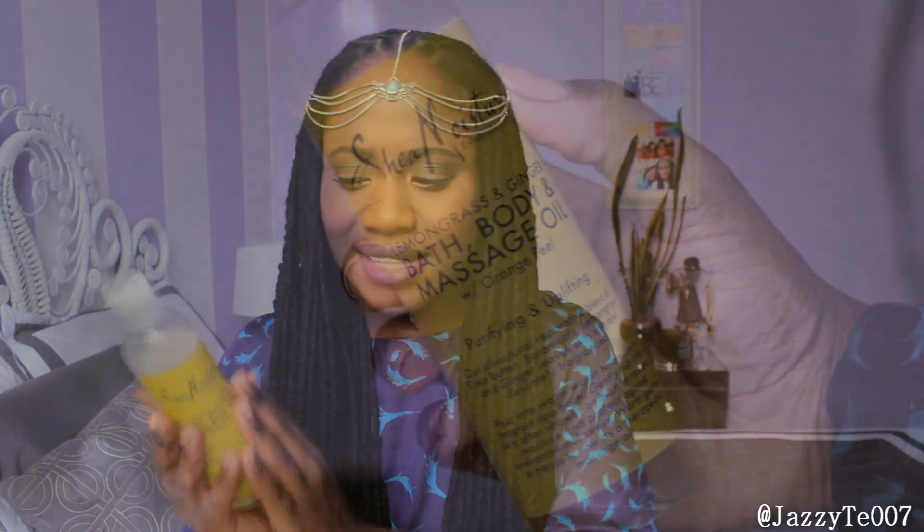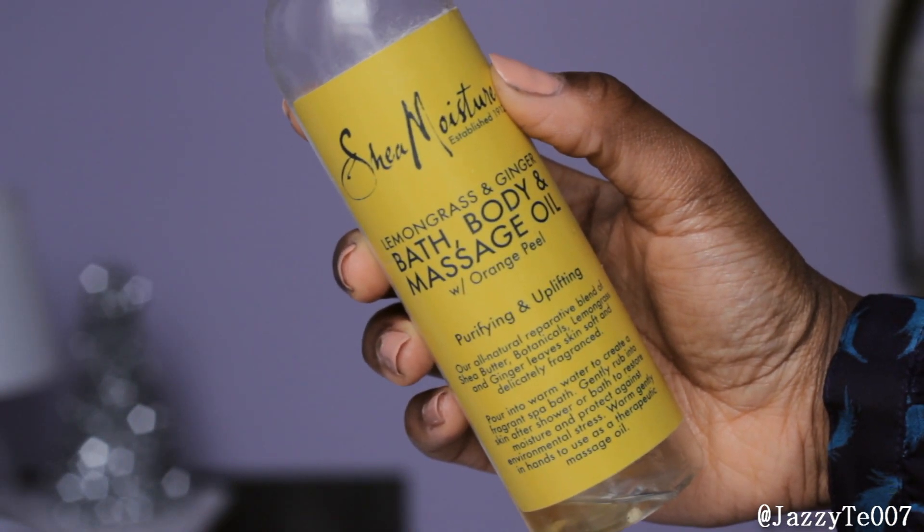Next up is my Shea Moisture Lemongrass and Ginger Bath Body Massage Oil. I love this — not only does it smell amazing, the lemongrass just wakens up my skin and my spirit. As soon as I step out of the shower I apply this and it locks in the moisture like no other. I apply this to my body and on my hair. No shea lipids, no sulfates — it's just goodness for your skin and hair. If you're looking for something uplifting, energizing, and that seals in the moisture, I definitely recommend this.